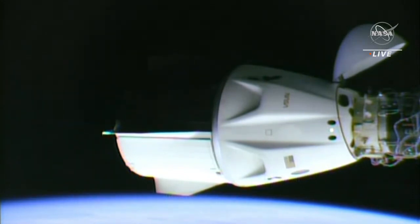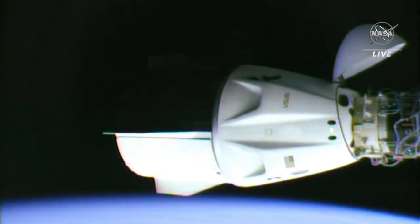That first set of hooks has begun to open. Once all twelve hooks are open, Dragon will officially be undocked from the International Space Station, ending its six-month mission aboard the orbiting outpost.